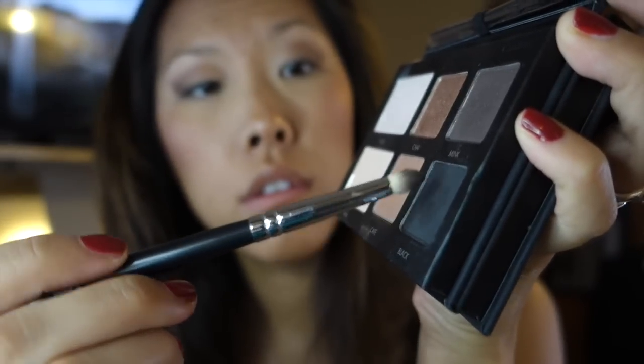Taking the black and the same pencil brush, I'm going to very lightly apply some onto the brush and then very lightly push some into the crease of my eye to further darken the outer corner.